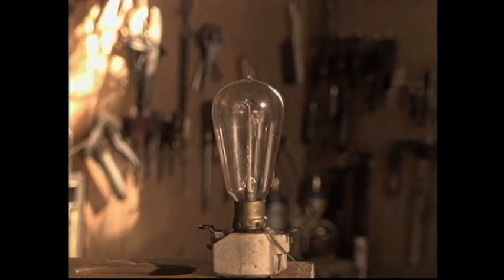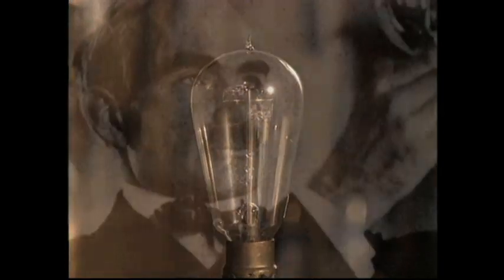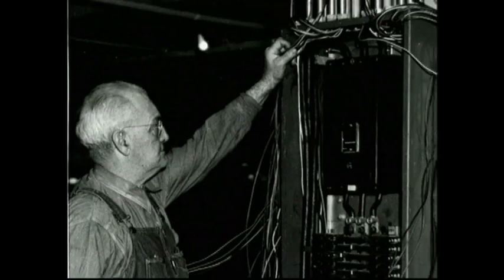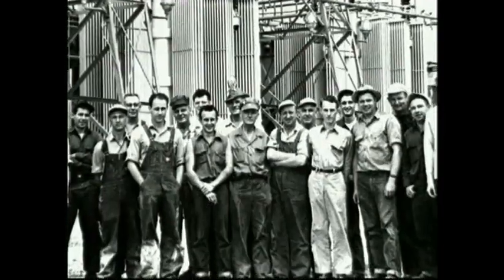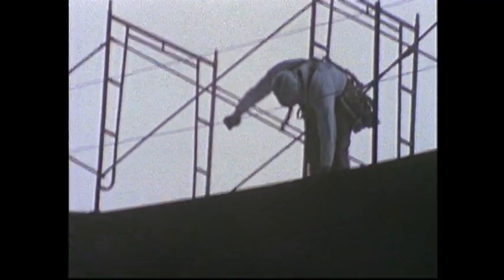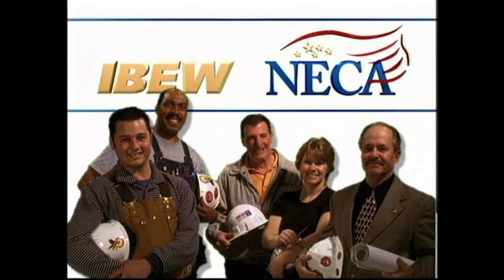Electricity changed our lives forever — this wonderful, mystical energy source. Since the beginning, it has absolutely demanded the ultimate level of skill and craftsmanship to safely and effectively channel its awesome power. We were up to the challenge then, and we continue to set the standard today. Being the best isn't a slogan — it's our tradition. The IBEW NECA team.